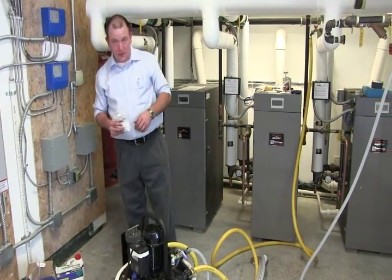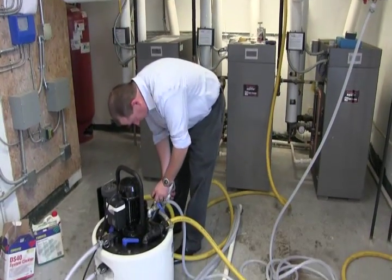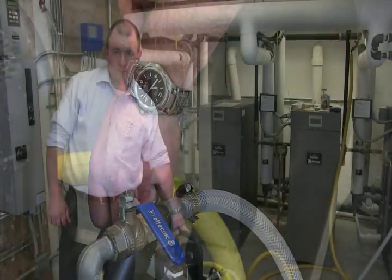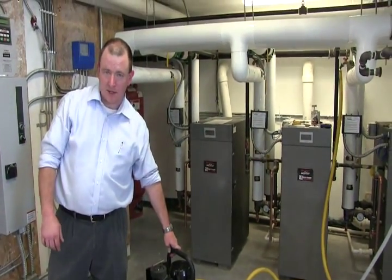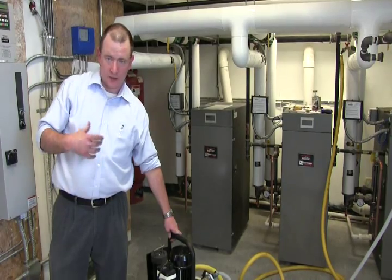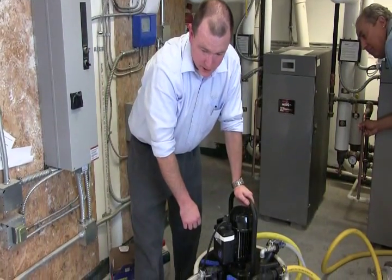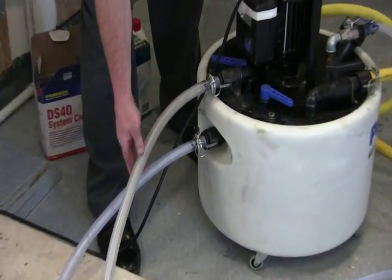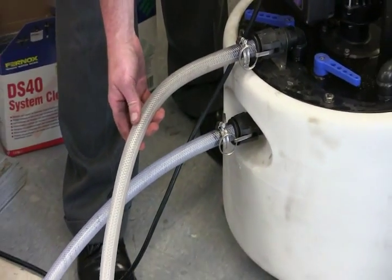We finished our cleaning with the DS40. Now we're going to add our system neutralizer to neutralize the DS40. We'll circulate that for about 10 to 15 minutes to make sure we get all the DS40 neutralized. If there's any pinkish color left, it'll turn yellow, meaning it's safe to dump down the drain. You can actually see the dirty water being pumped out of the system compared to a regular hose — you can see the debris being flushed out.